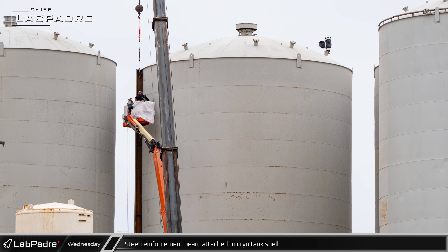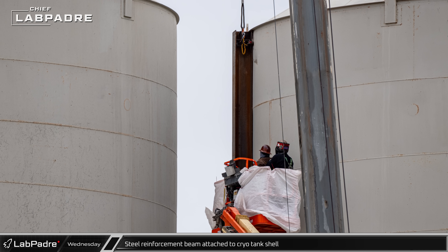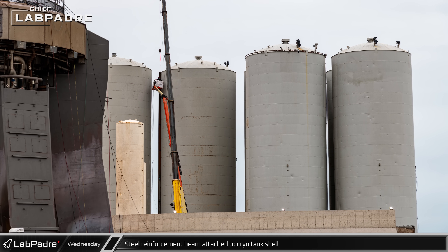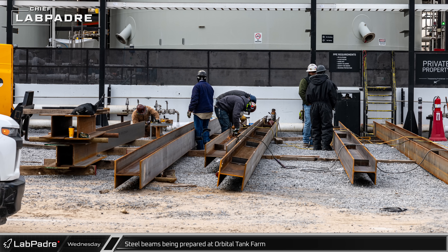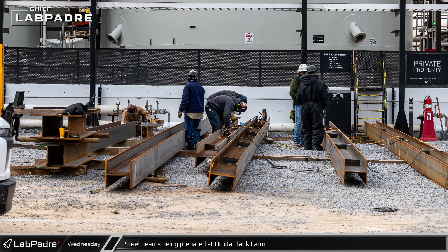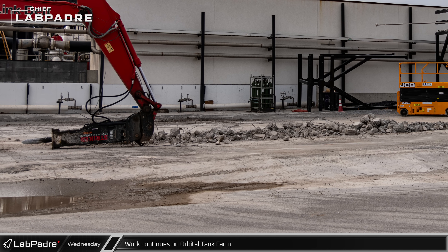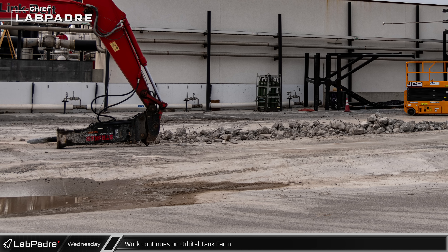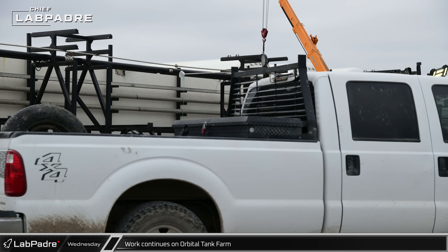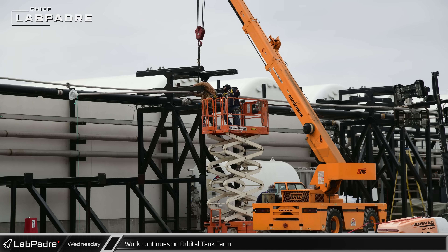On Wednesday morning, crews were spotted on a lift securing the top of a new steel beam added to the outside of the nitrogen cryo shell, which is now exposed to the launch mount following the removal of the water tank. In front of the orbital tank farm, crews were preparing other shorter steel I-beams likely part of the same structure. Nearby, a small trench was being dug into the concrete in front of the horizontal tank section, while crews installed new sections of pipes on the stands placed in front of the new horizontal cryo tanks.